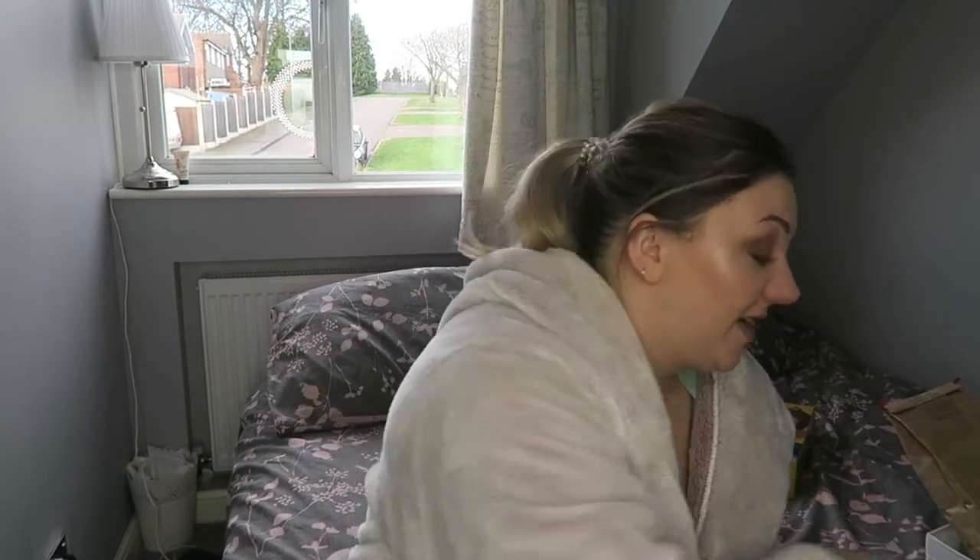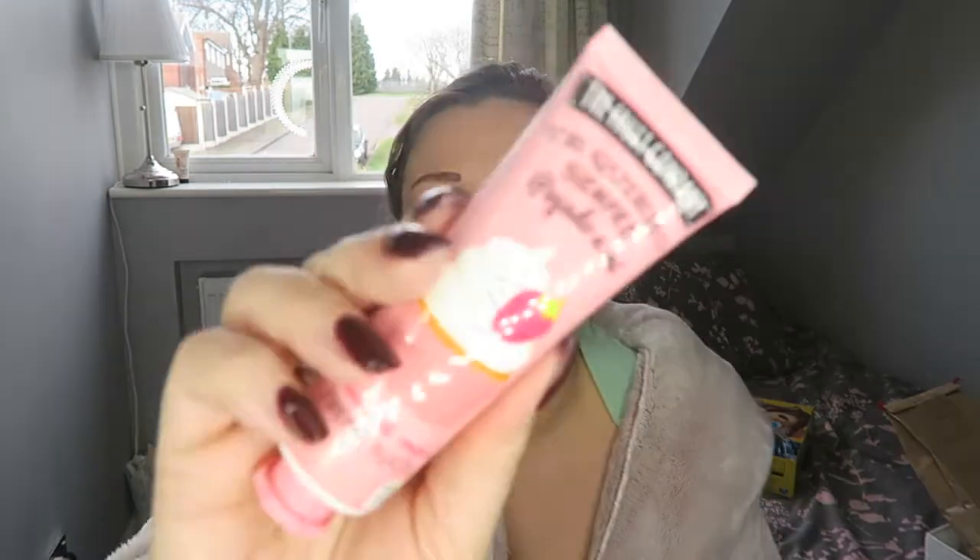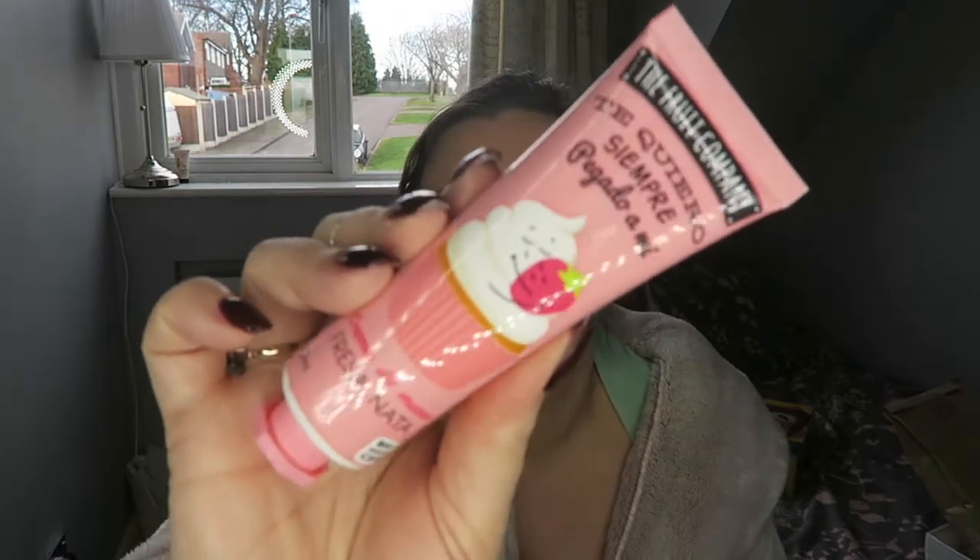It's made in Korea so I'm looking forward to trying that. I also have a hand cream — I am obsessed with hand creams, anybody that knows me knows that. I'm obsessed with this one because it smells like I could eat it. It is strawberry and cream. Look how cute the packaging is. I'm looking forward to using that — I've not used it yet, I'm still on my other one.